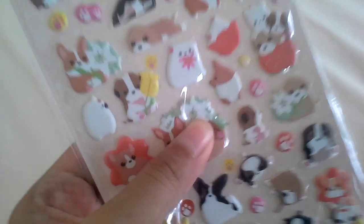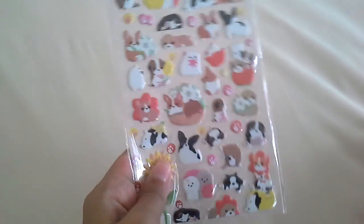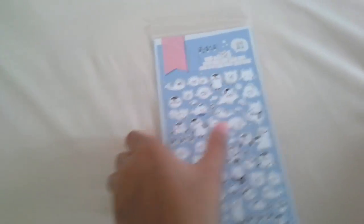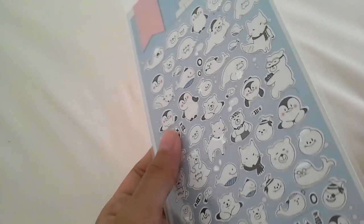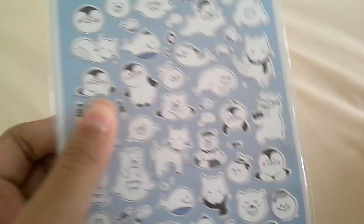Then I have this charming puppy one, which is adorable — it has corgis, and if you guys didn't know, corgis are my favorite breed. Then I have this Loveartic one, which is adorable — it has polar bears, seals, and penguins. It's adorable.